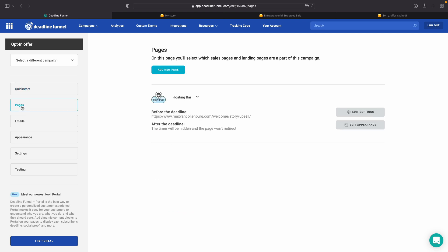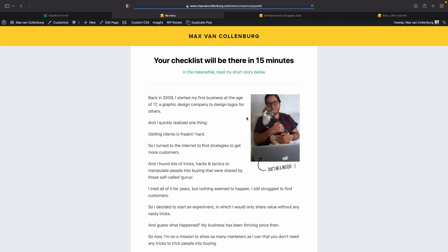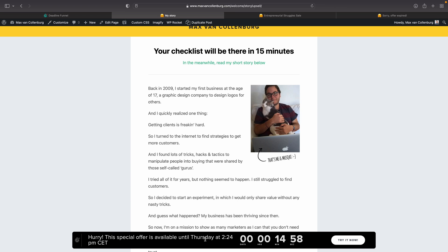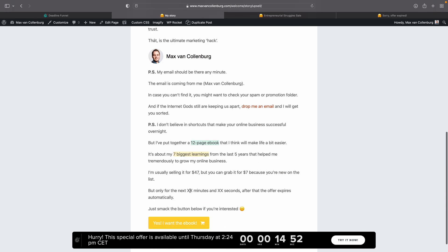Now go to pages. By default, a floating bar will show up on the page we just added. If I refresh the page, you can see the floating bar at the bottom. I'm personally not a big fan of it, so I want to personalize the text dynamically with the minutes and seconds remaining. But first, I want to make sure this offer text only shows up before the deadline and the plain welcome text only shows up after the deadline. Luckily, that's easy — we just add CSS classes to those elements.